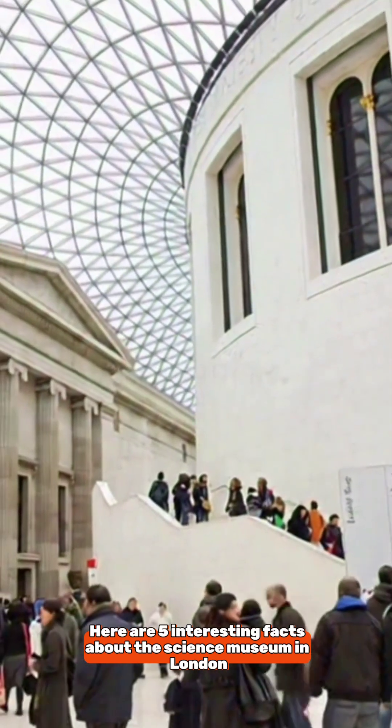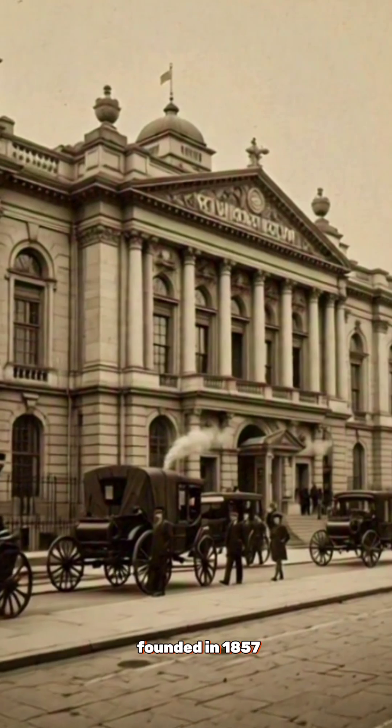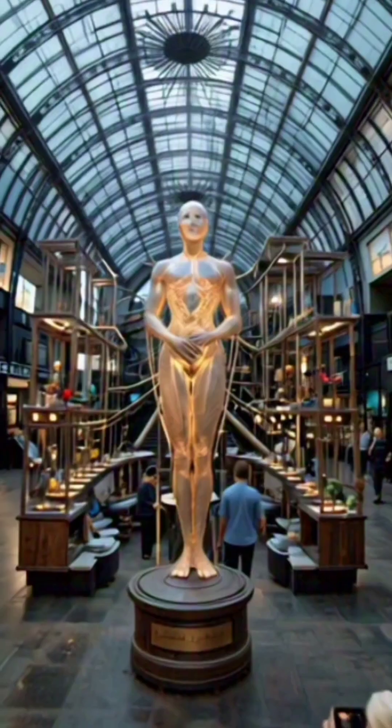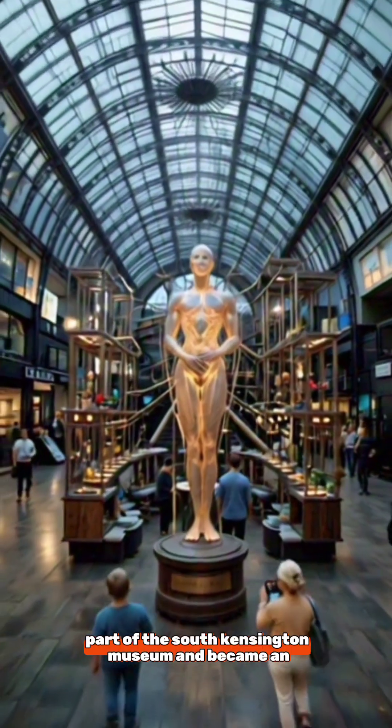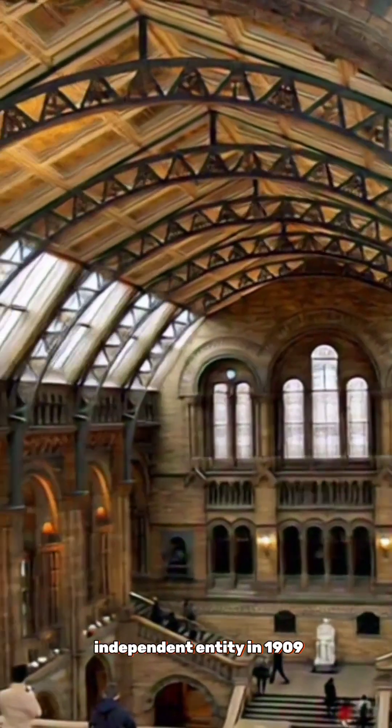Here are five interesting facts about the Science Museum in London. Number one: founded in 1857, the museum was originally part of the South Kensington Museum and became an independent entity in 1909.